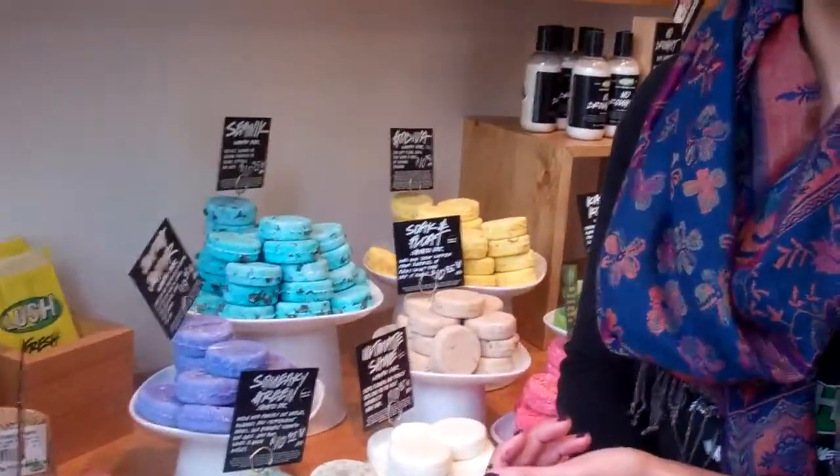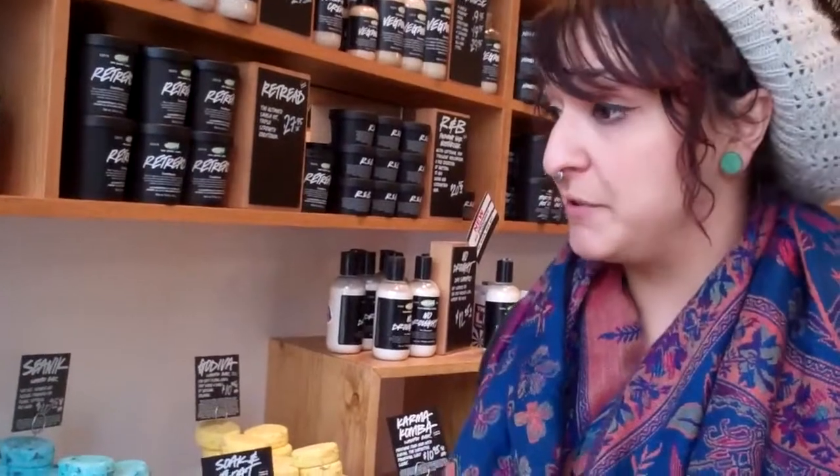So since we don't use a lot of traditional packaging for your products that are sitting out on the shelves, is there a danger of them drying out? Well, here at Lush we're all about freshness. Nothing sits on the shelf for longer than four months. We get weekly shipments, so things always come in fresh. We have sell-by dates, very similar to produce, so that it's always fresh. And when you take it home you have about a year to use it.